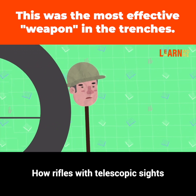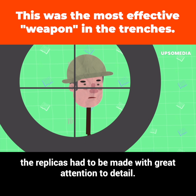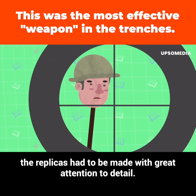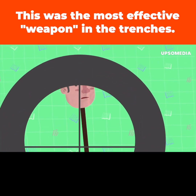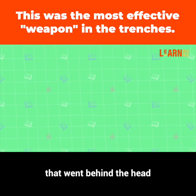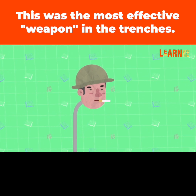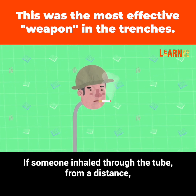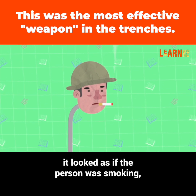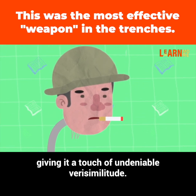Because rifles with telescopic sights helped the Germans recognize a person's real features, the replicas had to be made with great attention to detail. Some of them even had a plastic tube that went behind the head and came out of the mouth, which had a cigarette in it. If someone inhaled through the tube from a distance, it looked as if the person was smoking, giving it a touch of undeniable verisimilitude.